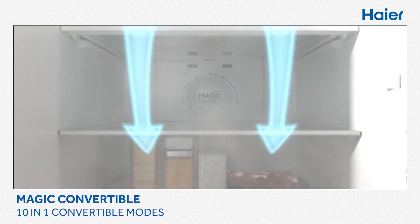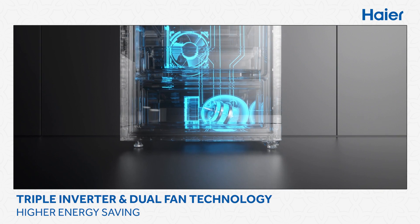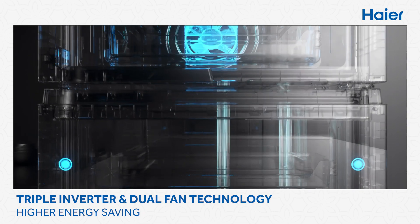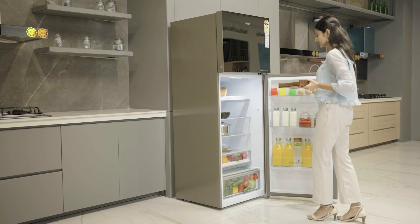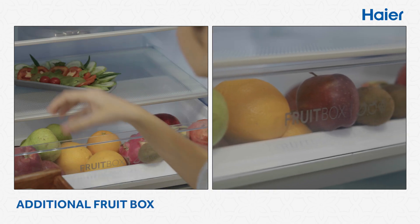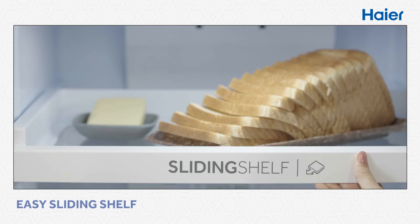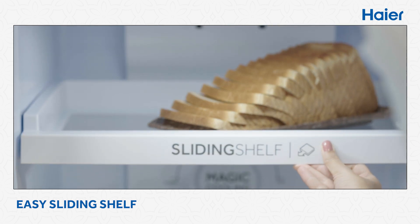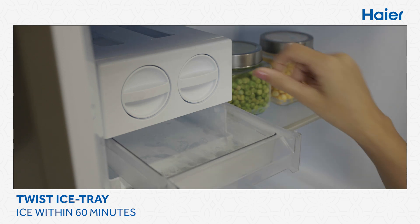Triple inverter and dual fan technology offer higher energy saving, less noise, and voltage protection. Continue this magical journey with added features like storing fruits separately, accessing food from the back with the easy-sliding shelf, and getting ice cubes ready in 60 minutes with a gentle twist.